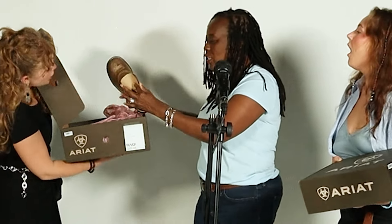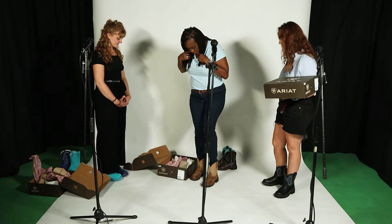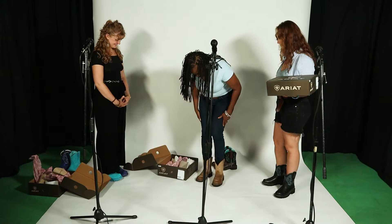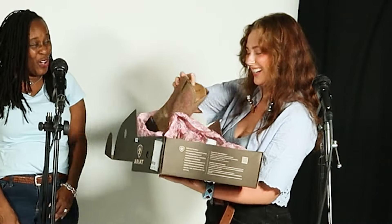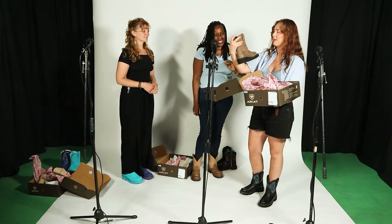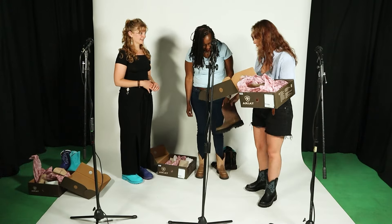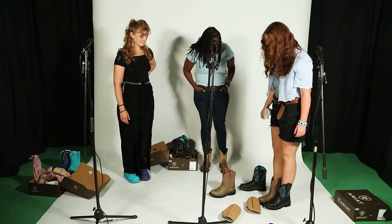All three guests are excited about their bonus boots. Sharron gets a pair very similar to hers but in a lighter color. Margaret's bonus pair is described as another neutral with a pop — some basics for everyday wear. Everyone loves their new boots.